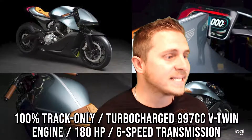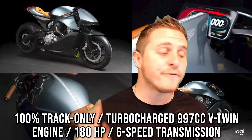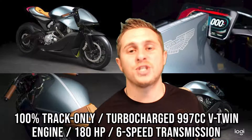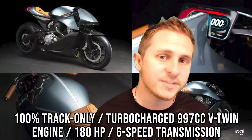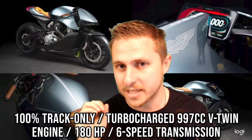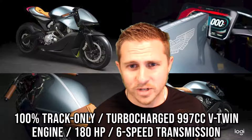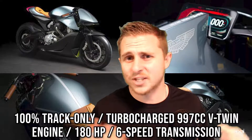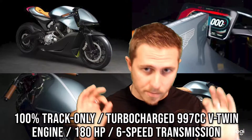Let's take a look at the actual details and specifications of the Aston Martin AMB001. It's designed to be 100% track only, and the engine it has is a turbocharged 997cc V-twin, which develops 180 horsepower via a six-speed transmission and an APTC clutch.